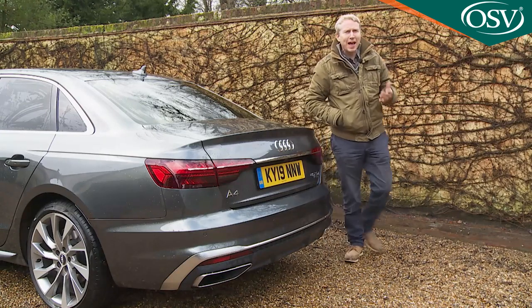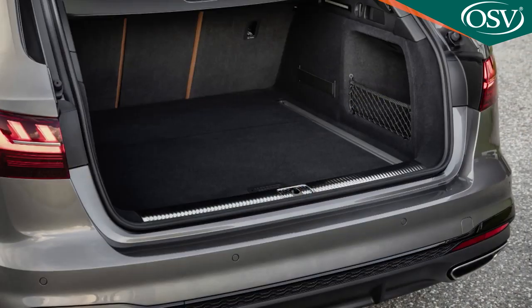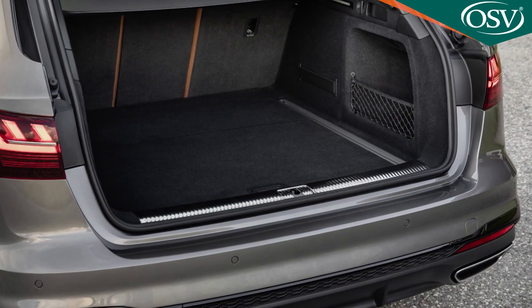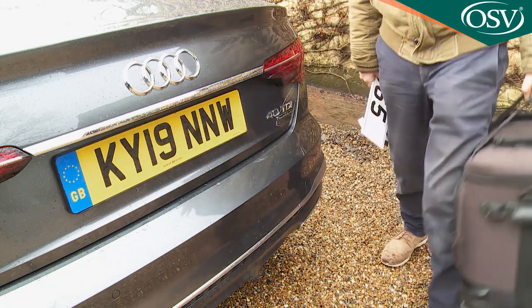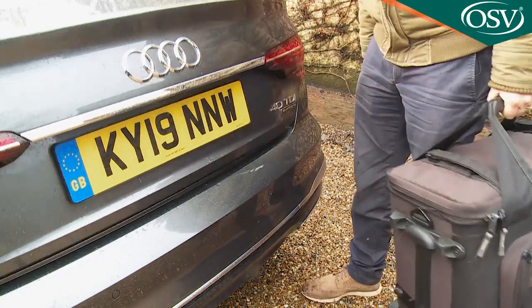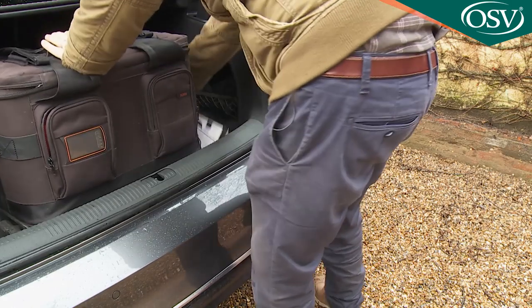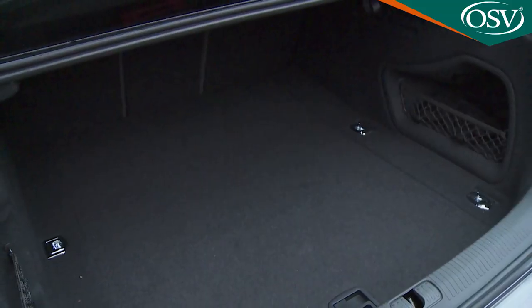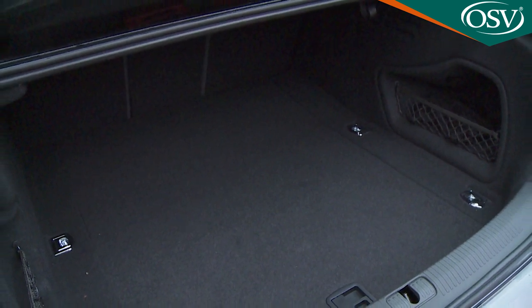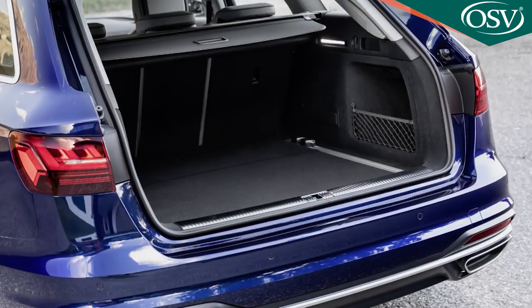Avant estate models get a standard electrically operated tailgate, and with both body styles the optional advanced key package allows you to open the boot by waving your foot below the bumper when approaching laden with bags. This car's conventional mechanism reveals a 480-litre boot, while the Avant estate would give you 505 litres.